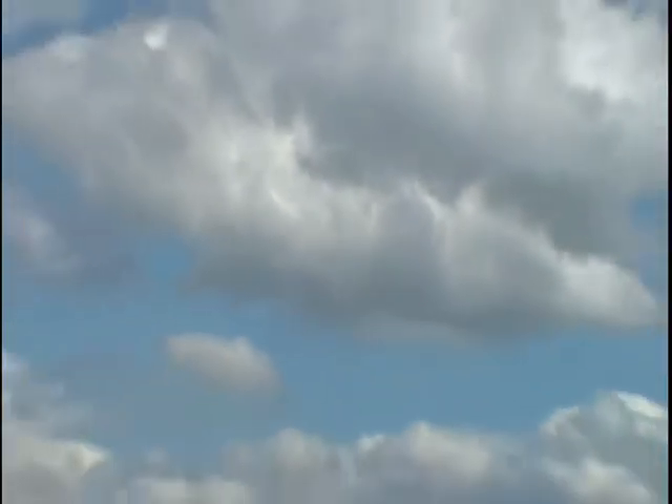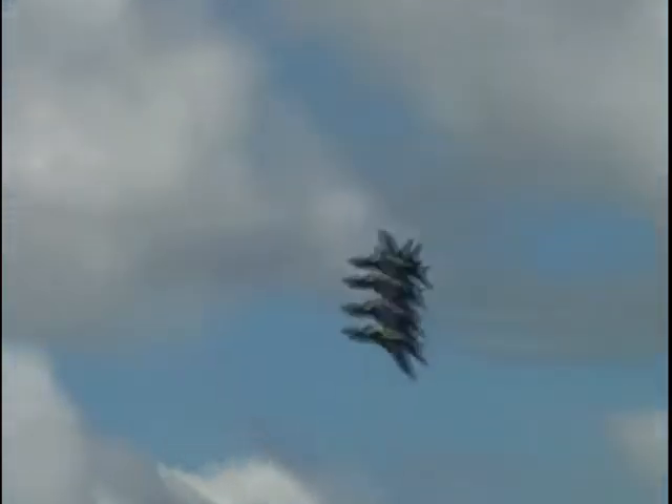Ladies and gentlemen, from the right, at 350 miles per hour, the Blue Angel Echelon Parade.